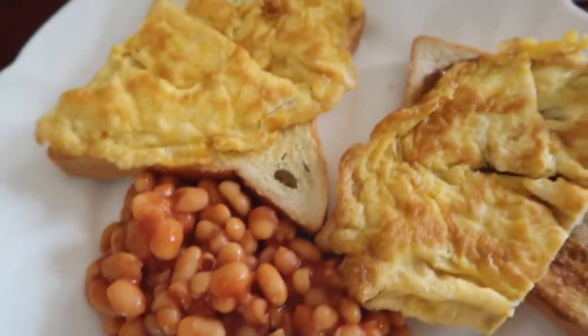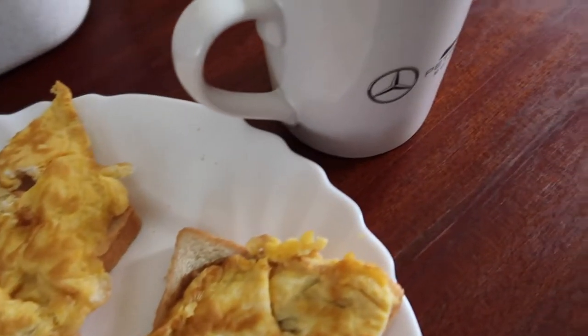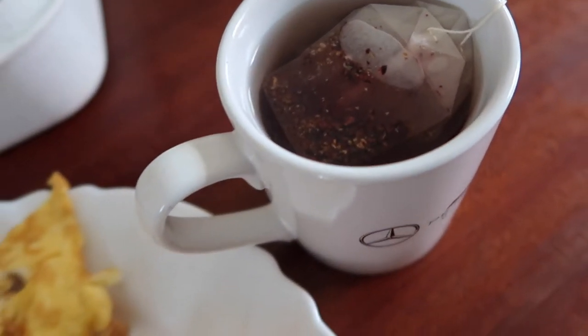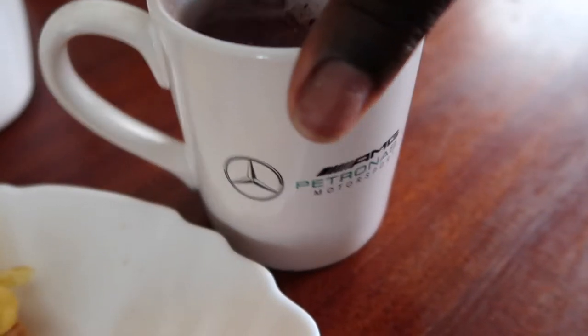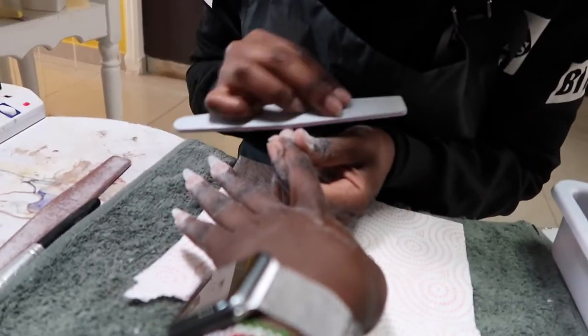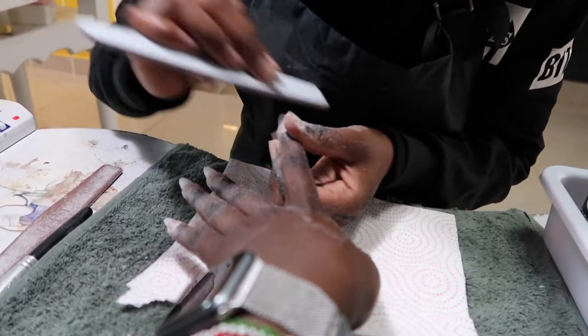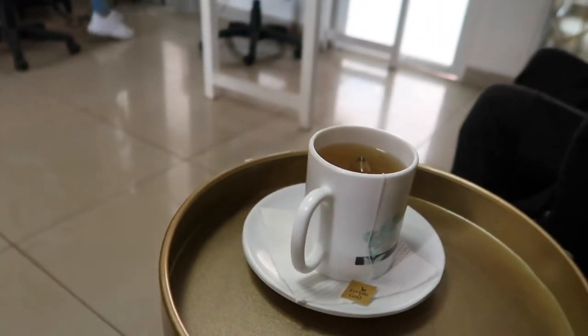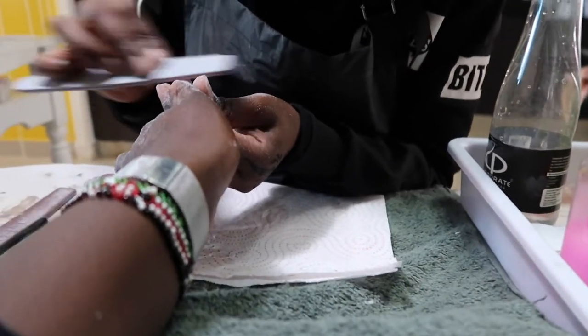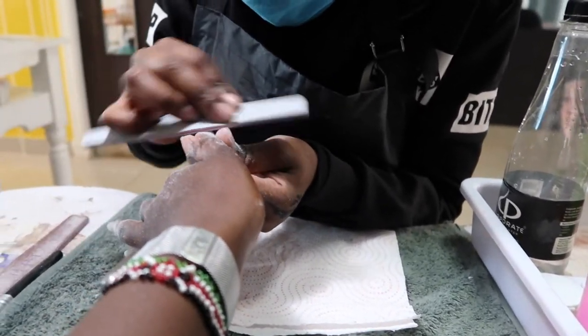I'll just have some light dinner — I'm having some blueberry tea, some eggs, baked beans and two slices of bread. Afterwards I'll go do my nails because my nails have been in the ghetto. I'm so happy to be at Fab Nails and they give you a complimentary cup of tea, which I really really love because I'm such a tea fanatic — I love all types of tea.